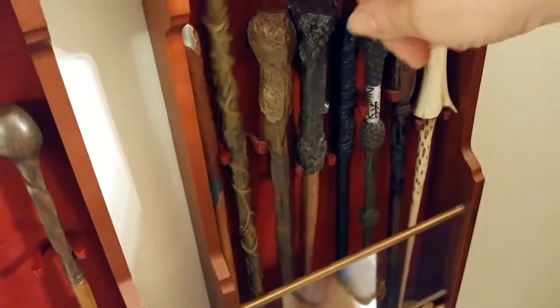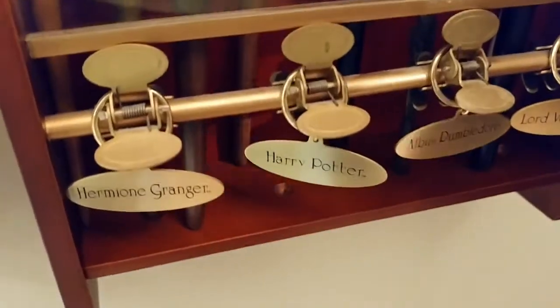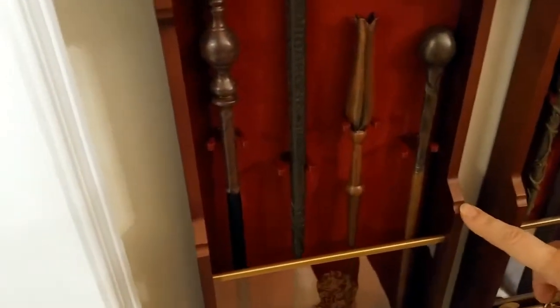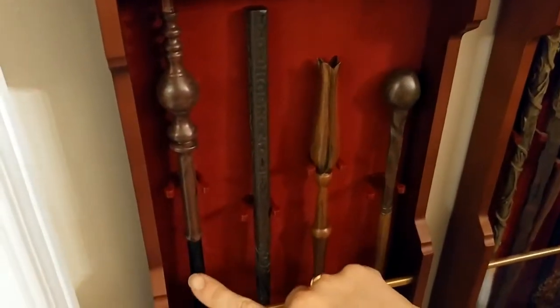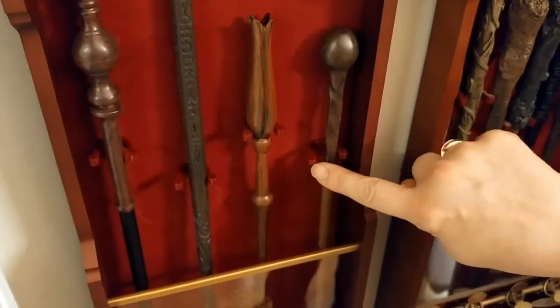Here are Ron's, Hermione's, and that's Newt's wand. This one is mine that I got at Universal Studios in Florida. These are from the Noble Collection. These newer ones we've only had for a month or so — Professor McGonagall, Sirius Black, Luna, and Remus Lupin.